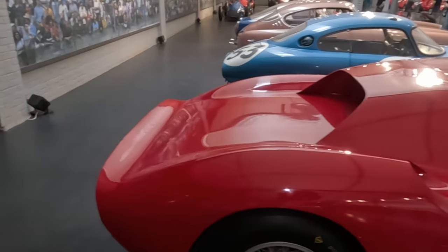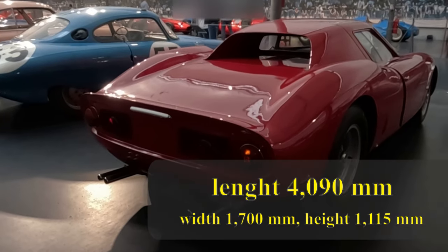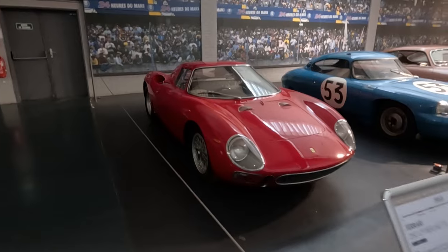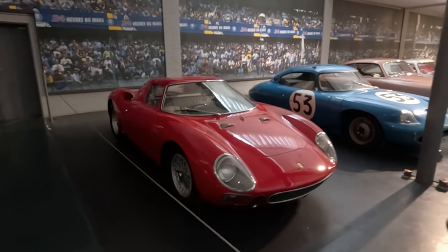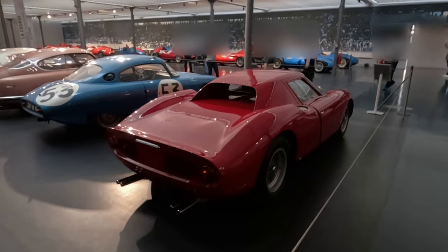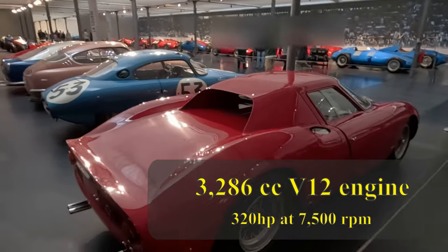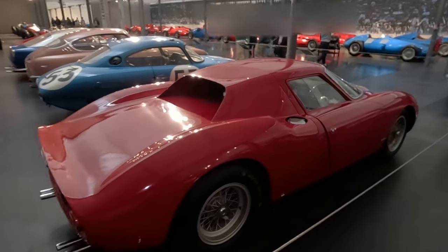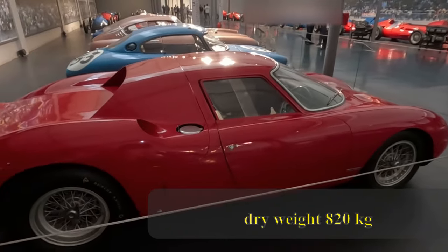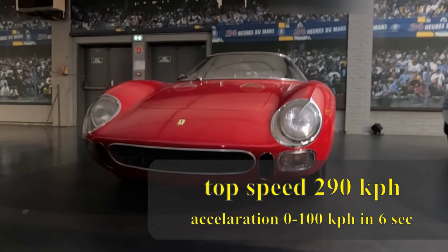When you are next to the car, you notice it is relatively compact compared to current ones — it is short, obviously low, and relatively narrow too. The output of the 3.3L V12 engine is 320 horsepower, which allows the car, with a curb weight of about 1000 kg, to achieve a top speed of 290 km/h on the Mulsanne straight.